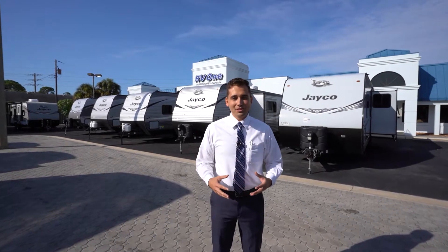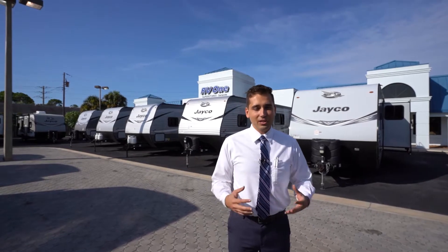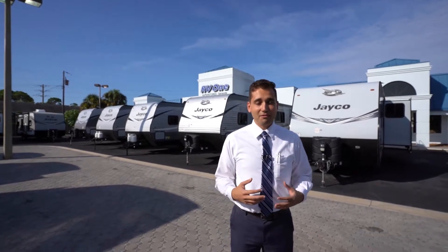Hi, my name is Patrick Calabro. We're here at RV1 Sarasota, located at 6914 South Tamiami Trail. We have a huge selection of new pre-owned travel trailers, motorhomes, and fifth wheels.